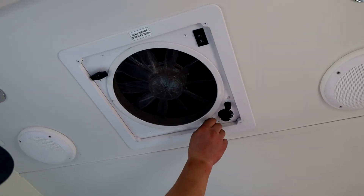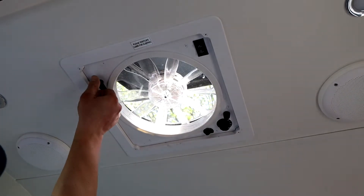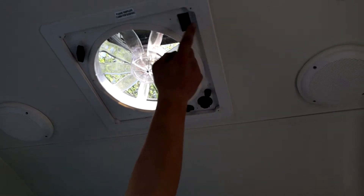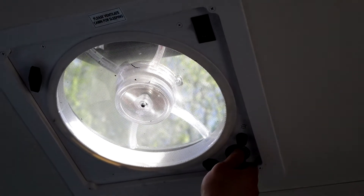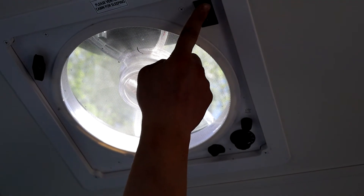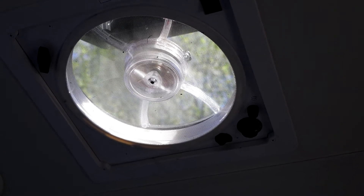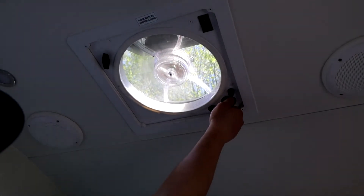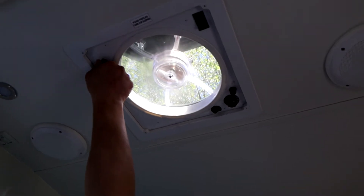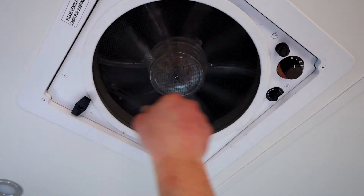So now we're going to operate the ceiling fan. Turn the lock to unlock, then rotate this lever to open the hatch. The cool thing about this one is you have variable speed. You can also switch direction — notice it's going one way, then hit this switch and it'll go back the other way, depending on whether you want airflow coming in or going out. Always make sure to shut the hatch completely when you're done and turn the lock.